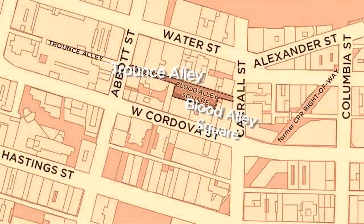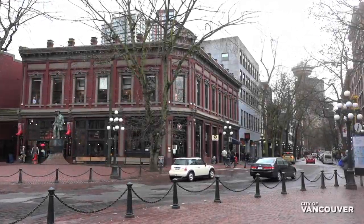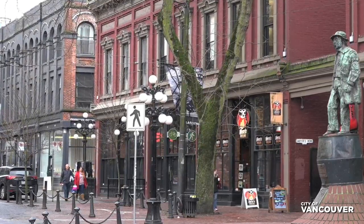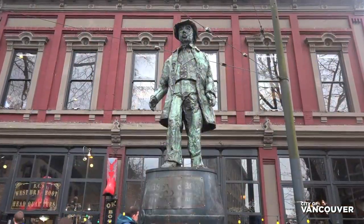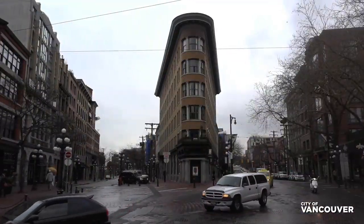Blood Alley Square and Trounce Alley are an important part of Vancouver's history. They are located in the heart of Gastown, the city's oldest neighborhood, which is part of traditional Coast Salish territory. Gastown is a national historic site celebrated for its history and rich architectural character.